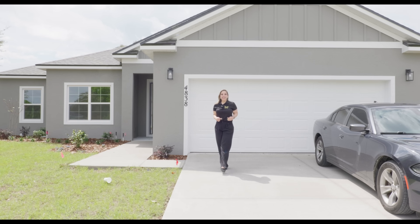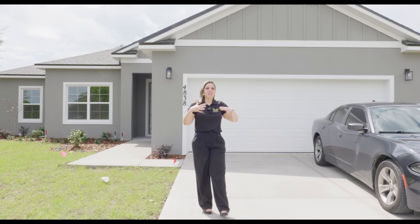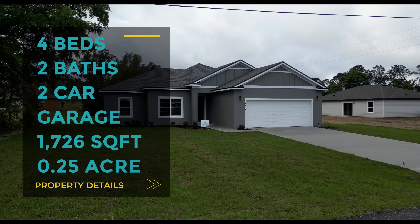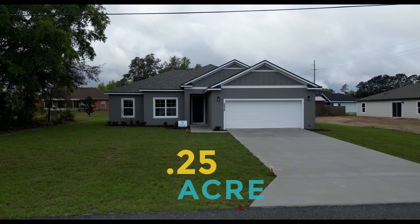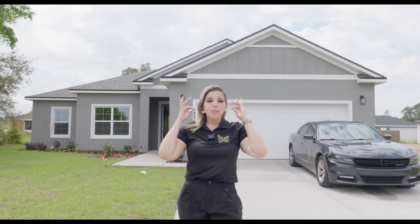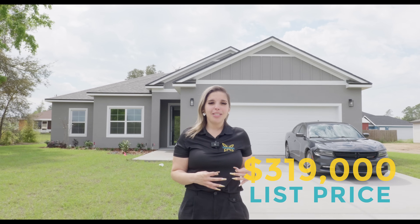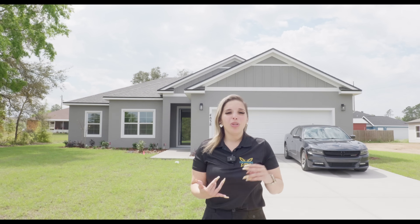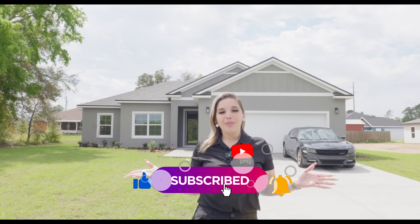Today we are back in Ocala, Florida, specifically Marion Oaks. It's one of my favorite places to tour new construction because there's an abundance of houses within everyone's price point. We're going to tour this four bedroom, two bath, two car garage, 1,726 square foot home on a quarter acre lot. This area has no HOA, no CDD. All appliances are included, especially the washer and dryer. This house is listed at $319,000. Make sure you stay tuned to the end where we go to Monarch School of Real Estate and I'll show you down payment, closing costs, taxes, and so much more. Now let's begin your real estate evolution tour.